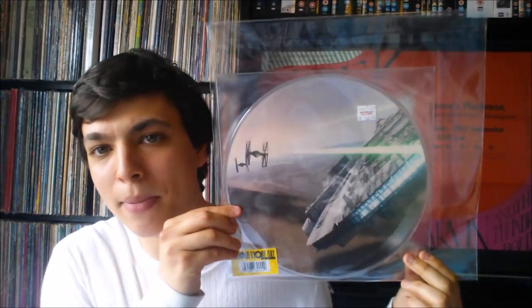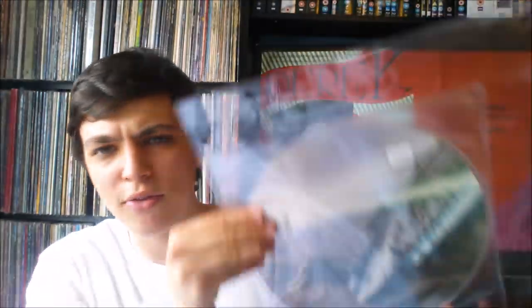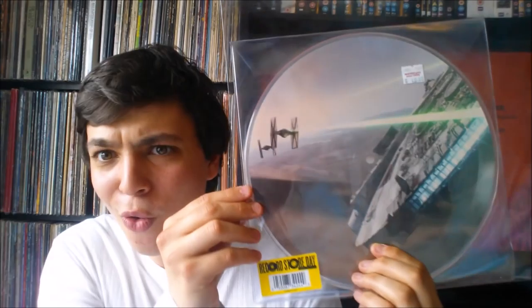The first one up is a 10-inch single from the new Star Wars: The Force Awakens film. Here it is — really cool picture disc, which I love. The A-side is 'March of the Resistance,' which is actually a really cool song. It's kind of like a modern version of the Imperial March — you can hear the big Star Destroyer coming in — but for the Resistance. And then I've got Rey's Theme on the back as well. Anything Star Wars related just gets me so excited.